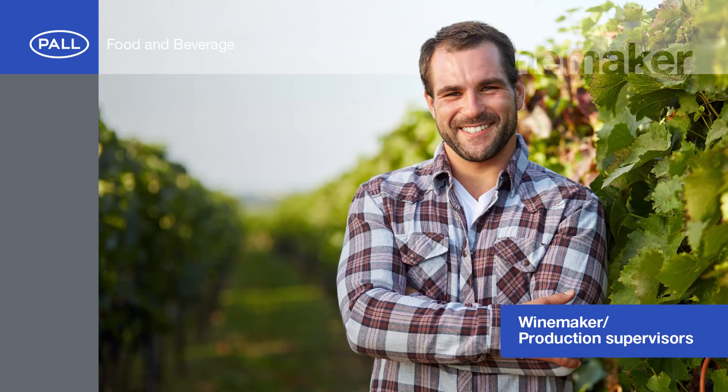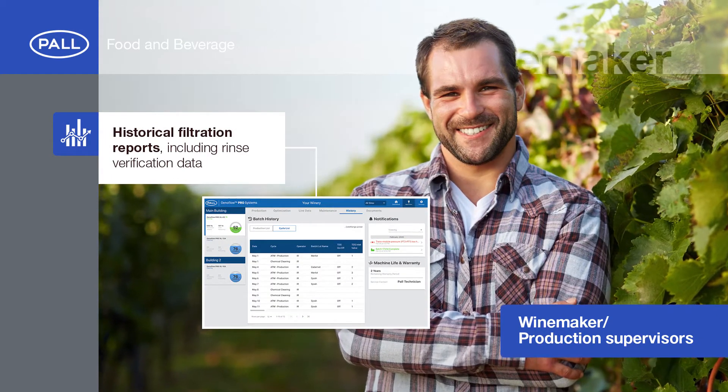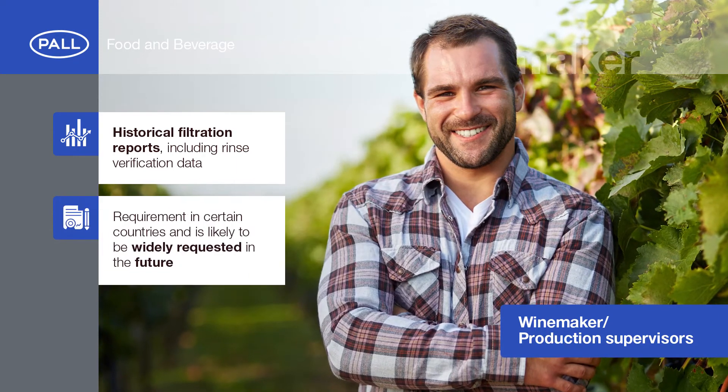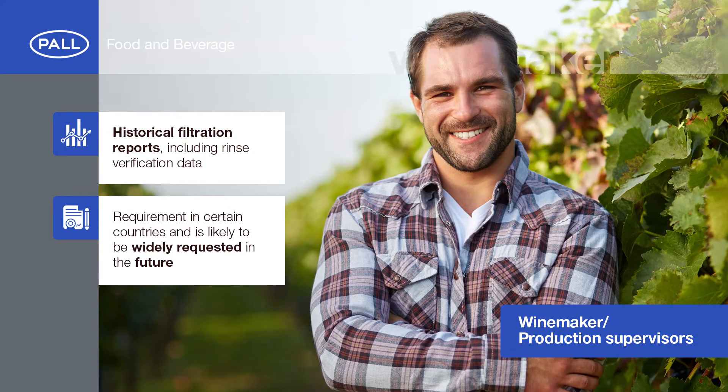Production supervisors can access historical filtration reports, including rinse verification data recorded by the included conductivity meter. Capturing this data is already a requirement in certain countries and is likely to become more widely requested in the future.